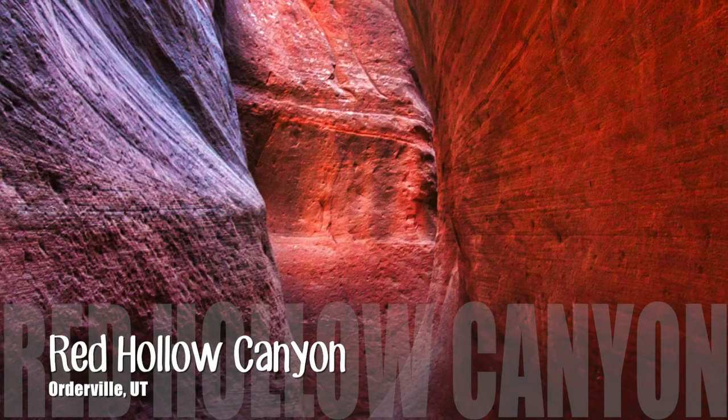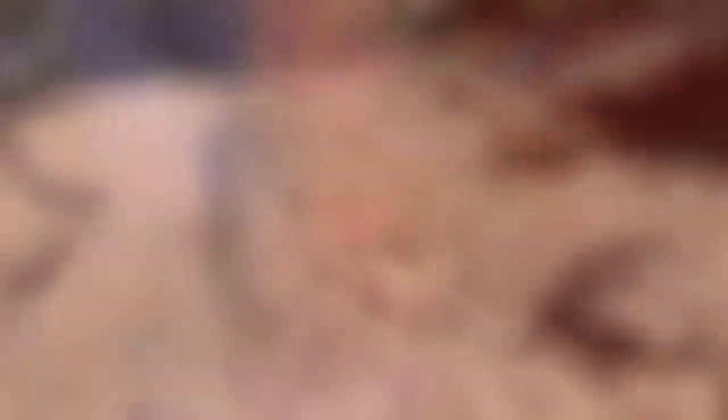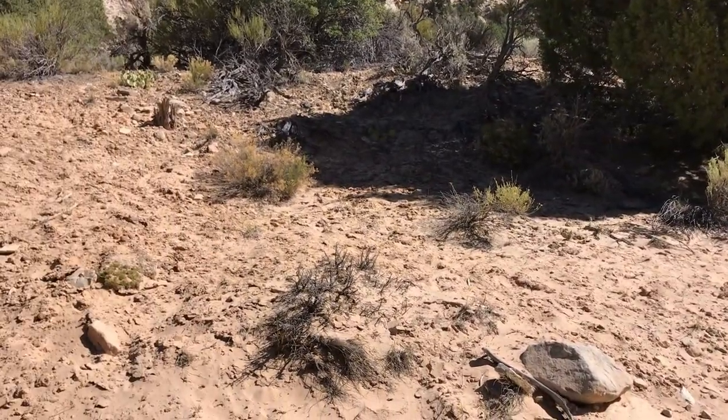Ready to go, Murph? I am in Red Hollow Canyon — or that's where I'm headed — in Orderville, Utah.